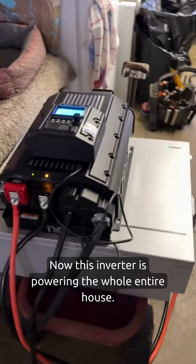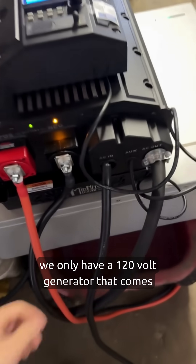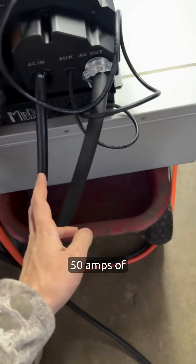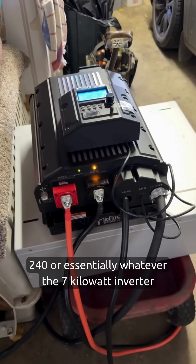This inverter is powering the whole entire house, however we only have a 120 volt generator that comes in on this cord. So we have about 30 amps coming in and 50 amps of 240 — or essentially whatever the 7 kilowatt inverter can put out.